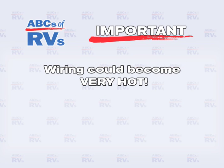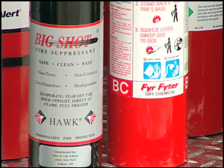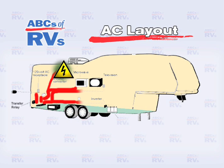Be careful because the wiring may become very hot. Be prepared — make sure you have a fire extinguisher that is rated for an electrical fire and know how to use it. Never use water on an electrical fire while the electricity is on.